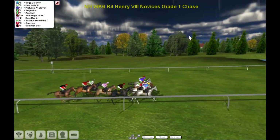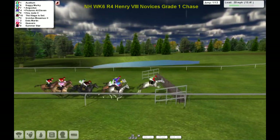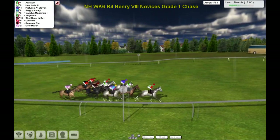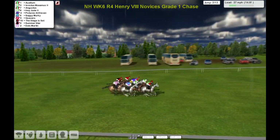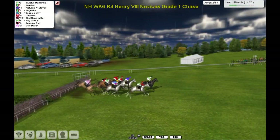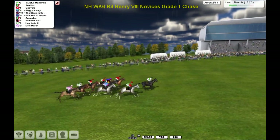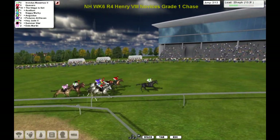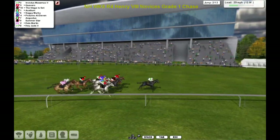They're off. They come to the first — they've all measured that nicely. They've bunched up nice and tight here as they come to the ditch. They've all got over that safely and they just spread out a little bit there after jumping. They run up this hill here, it'll be gruelling at the end of a race. Past the winning post and we'll have the lap to go.